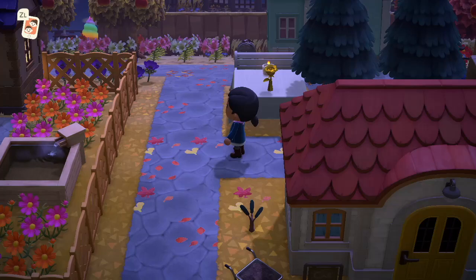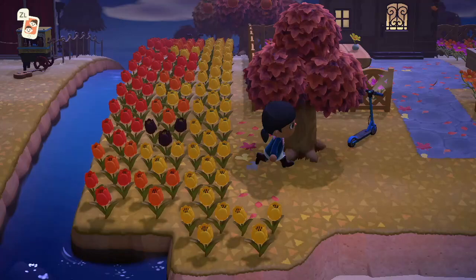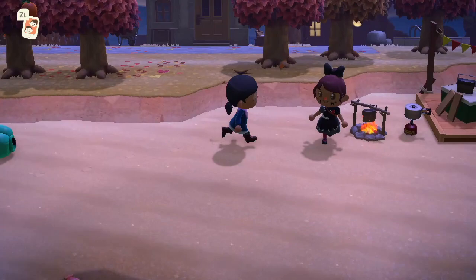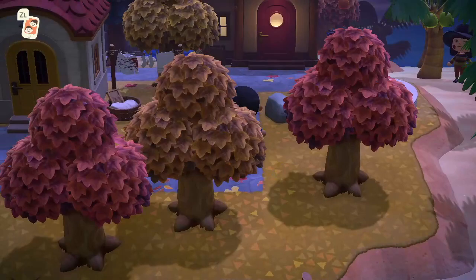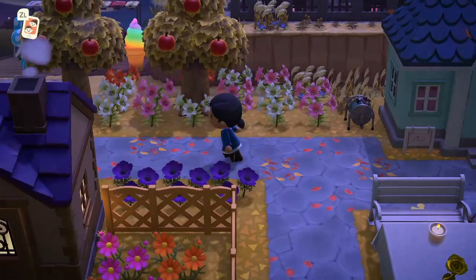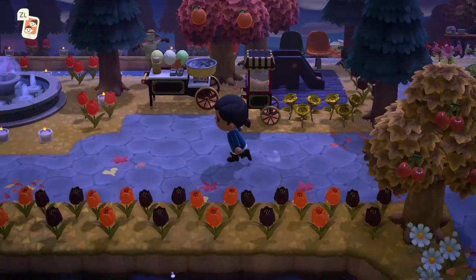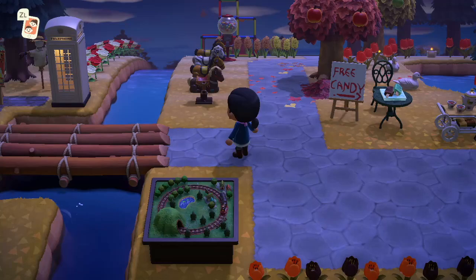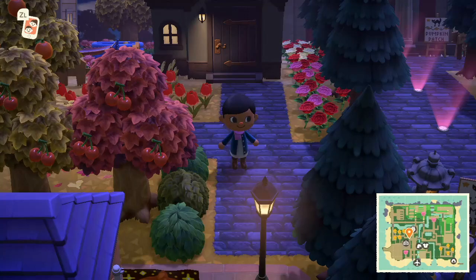I'm pretty sure I've looked over everything and toured the whole entire island. I don't think I've missed anything. I love the scattered leaves — I'll definitely be incorporating that on my island. Adding the little leaves everywhere while the leaves are falling kind of looks like they just landed there, which is really nice. There are a lot of bridges here too, which definitely adds something interesting and makes the island look bigger.